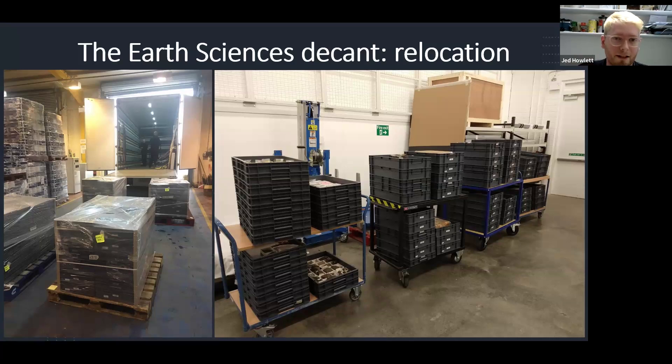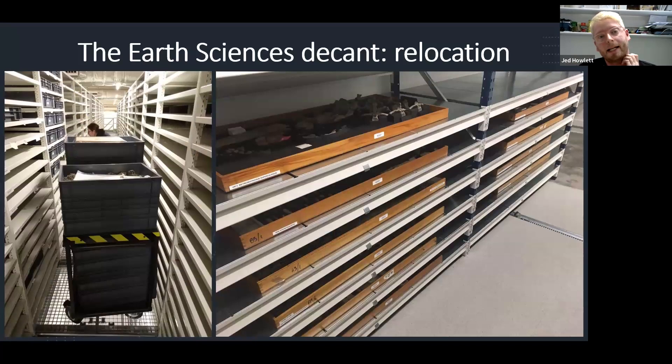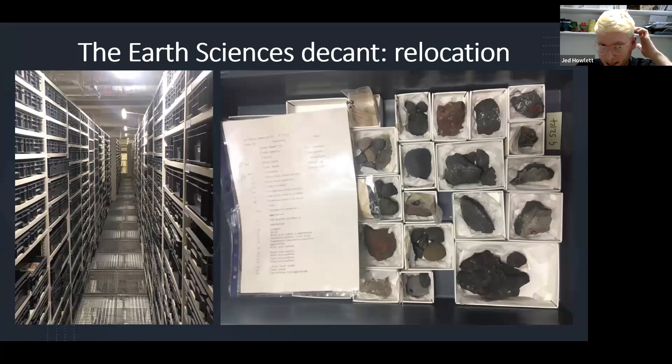Here we have pallets ready to load and trays on trolleys ready to be shelved. One of my decant colleagues, Kat, is in a nearly empty row loading up trays. We also have some specimens moved into the low humidity store, and that same row is now full of trays filled with newly moved geology and paleontology collections. There's a photograph from the Hug 3 collection — the Jan Mine collection I mentioned earlier — showing just a small selection of those 3,641 rocks after they've been packed and moved to Kelvin Hall.